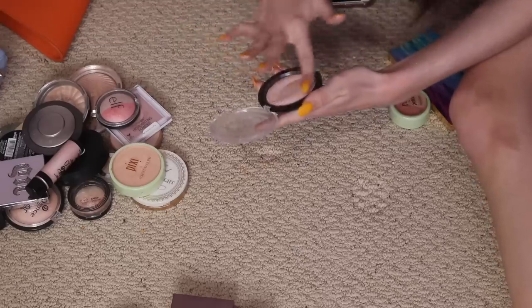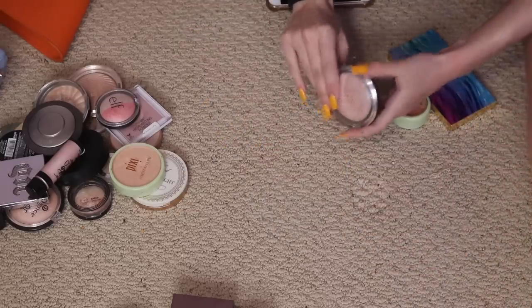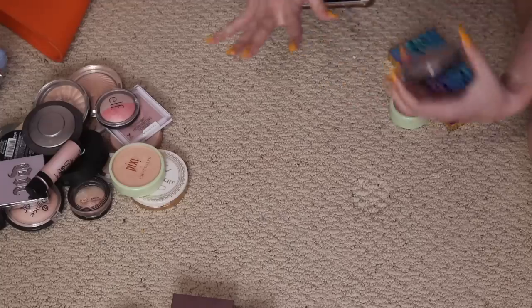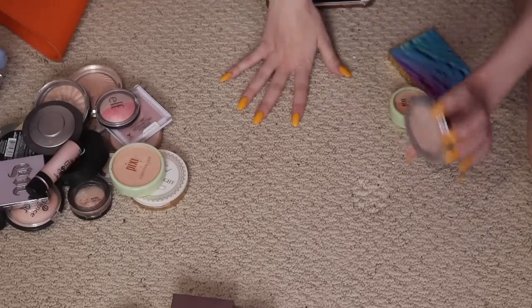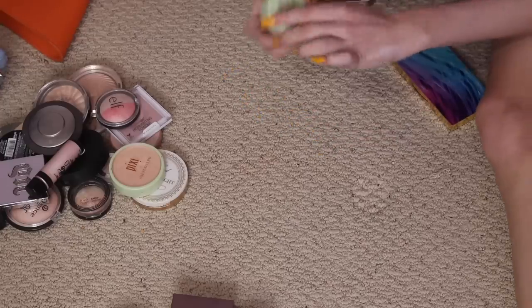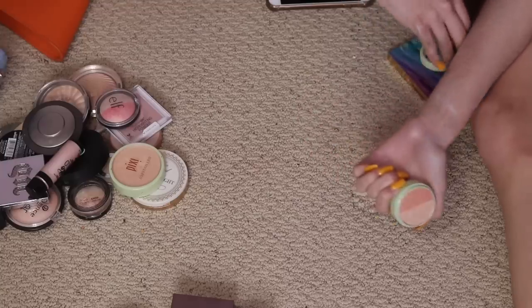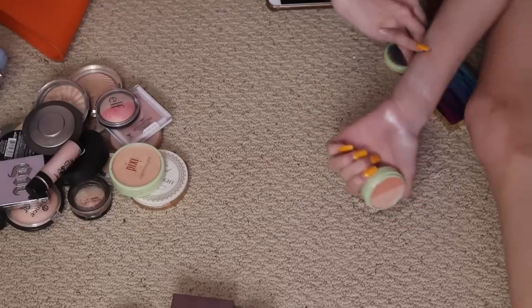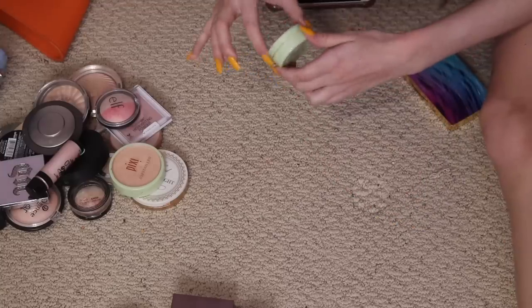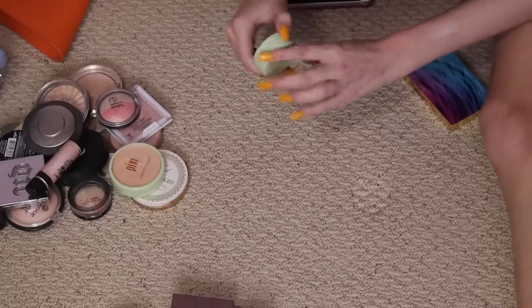Makeup Revolution Vivid Baked Highlighter — such an OG. It's in the shade Peach Lights; it's just not really a great color but the formula is nice. I'm gonna declutter it and maybe get a different shade. Pixi by Petra — I got this in an Ipsy thing so I can't use it in videos. Wait, that's really pretty — I'll keep that, I'll try it as a blush, and maybe you'll see it in my blush and bronzer declutter, which I'll film on a different day.